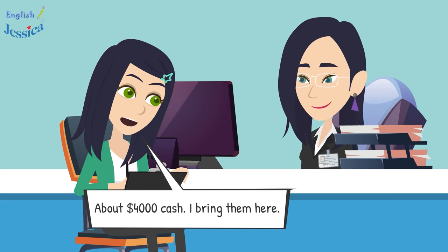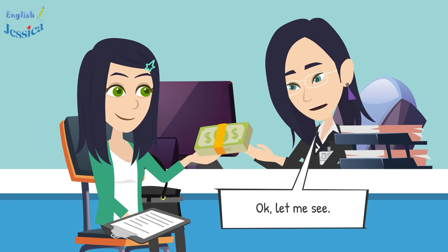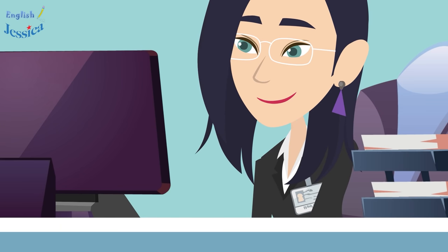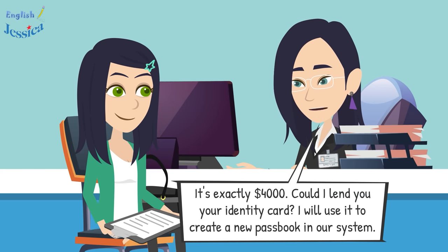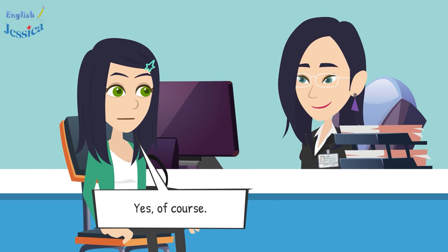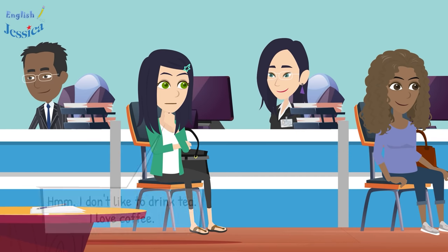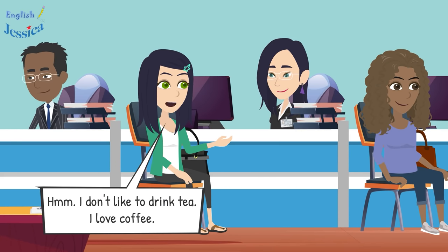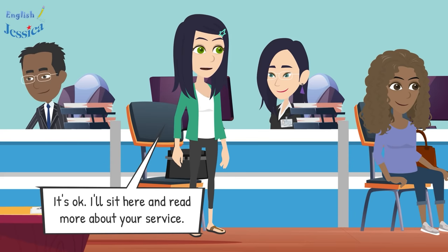Please fill in your information in this form carefully. How much money will you deposit? About four thousand dollars cash — I have it here. Could you give me that money to check? Of course. It's exactly four thousand dollars. Could I also have your identity card to create your new passbook in our system? Yes, of course. I'll take a few minutes — you can wait. I don't like tea, I love coffee. Sorry, we don't have coffee. That's okay, I'll sit here and read about your services.